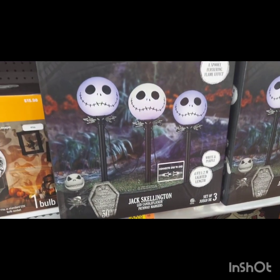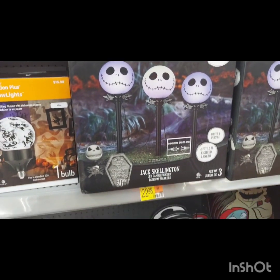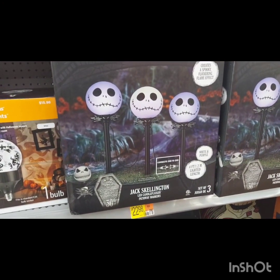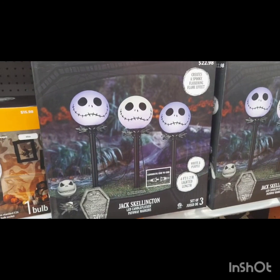Another decoration I thought was a great idea were these Jack Skeleton Head pathway lights. It's a set of three at a really good price and they look great. You don't have to put them in your driveway — you can put them wherever you want to. They're a good size too.